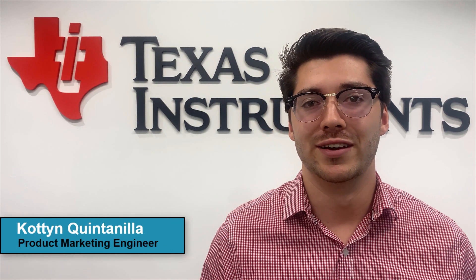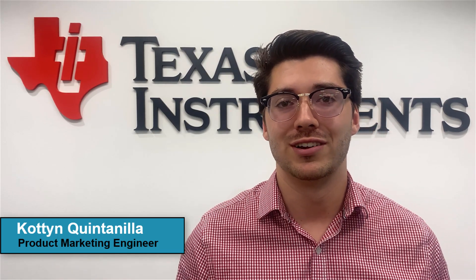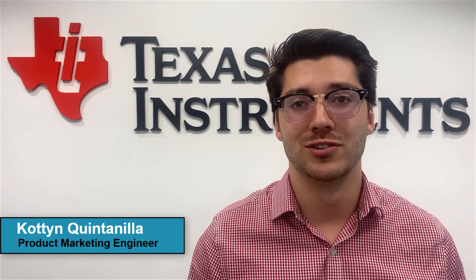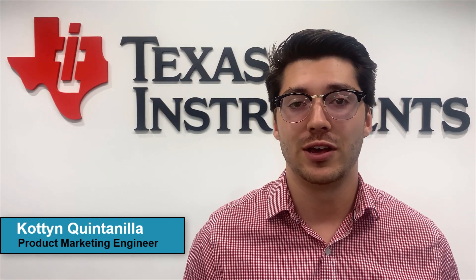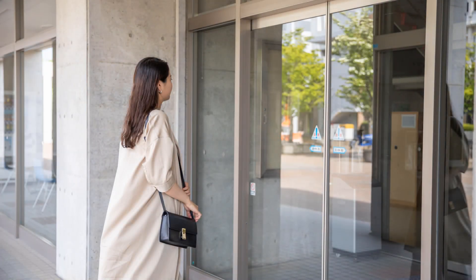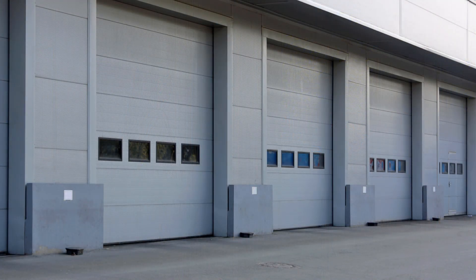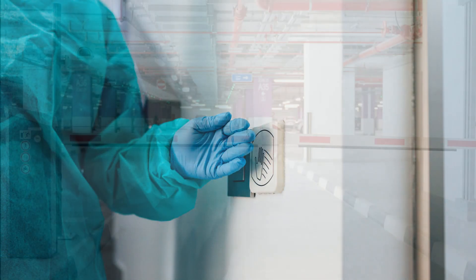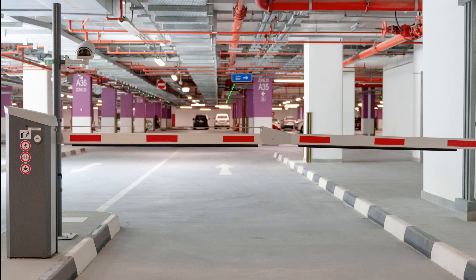Hi, my name is Cotton Catania. I'm a product marketing engineer here at Texas Instruments. Today we'll be talking about millimeter wave sensors and their use in applications to help you locate, track, and classify objects. We'll be taking a look at specific examples in environments that help highlight these benefits and help you visualize the various features millimeter wave sensors can offer.